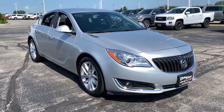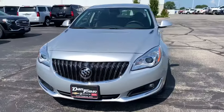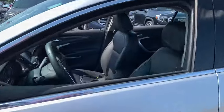Come test drive the 2016 Buick Regal. The Buick Regal is based on the European Opel Insignia, and it is as much a sports sedan as it is a family sedan.